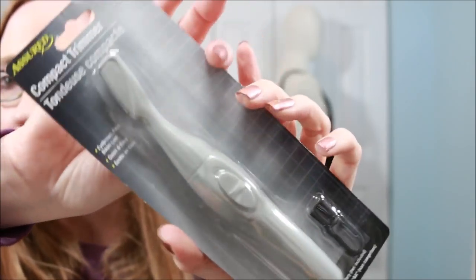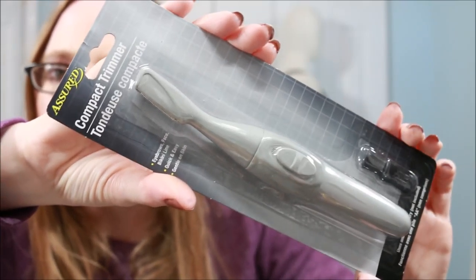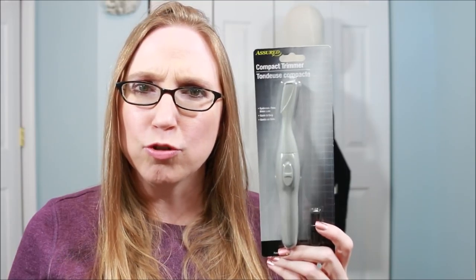I found this compact trimmer — it says it's good for eyebrows, face, and bikini line, but I got it for my boyfriend. I think the blades on his might be getting dull. He typically buys his at Kohl's or Walmart, but for a dollar I figured he could try this one out. He tends to use it in between haircuts on neck hair that grows in between cuts.